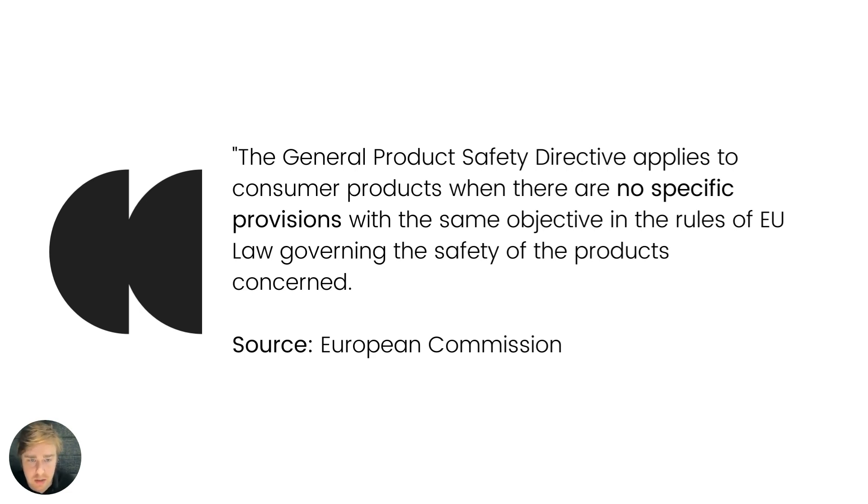The GPSD is actually a lot broader than that. It's a catch-all, a safety net. It essentially says that if there are no regulations, directives, or compliance requirements that apply to a certain product or a feature of a product, then the GPSD steps in. It means that regardless of what you're selling in the EU, it must be reasonably safe. Many brands, importers, and manufacturers misunderstand EU compliance — they determine their product doesn't need CE marking or doesn't fall under any specific directive, and think it's all clear. Well, it's not. You still have the GPSD.